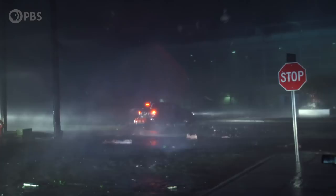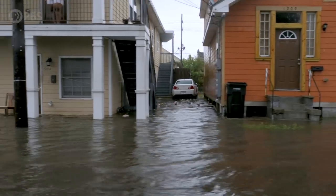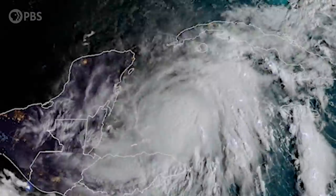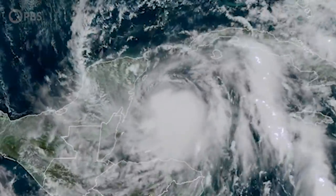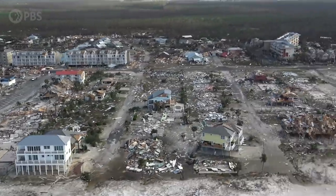150 mile-an-hour winds, intense rainfall, storm surge, and deadly flooding. Tropical cyclones are among the most violent storms on our planet. In the North Atlantic, we call them hurricanes, and science suggests that our warming climate is actually making these storms more intense and more destructive.